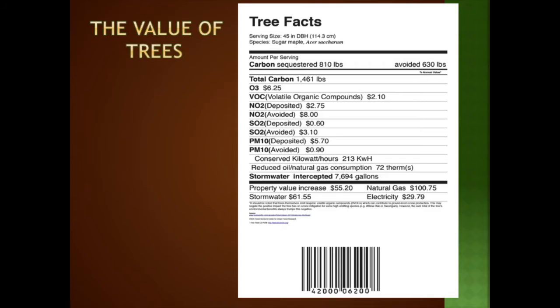Trees actually have economic value. A 45-inch diameter sugar maple, for example, will every year sequester 110 pounds of carbon and prevent another 630 pounds from being emitted. It will intercept almost 8,000 gallons of stormwater over the course of the year, increase your property value by about $55, and save you almost a combined $200 in natural gas, electricity, and stormwater charges. So trees are actually worth money.